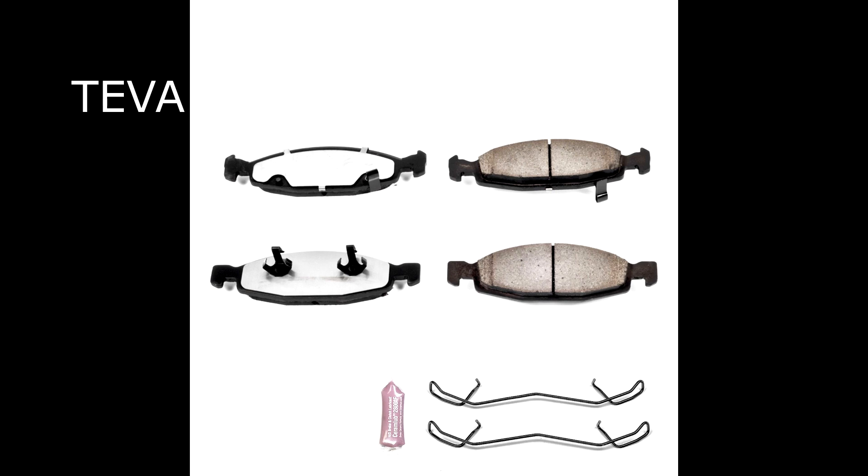The brake pads themselves are different as well. For the Tevas, they have hooks that reach out from the pads. In this particular brake kit you can see the hooks that reach out from the pads, as well as the long single spring that holds them in. Those hooks going out the sides of the pads are the Teva indicator.